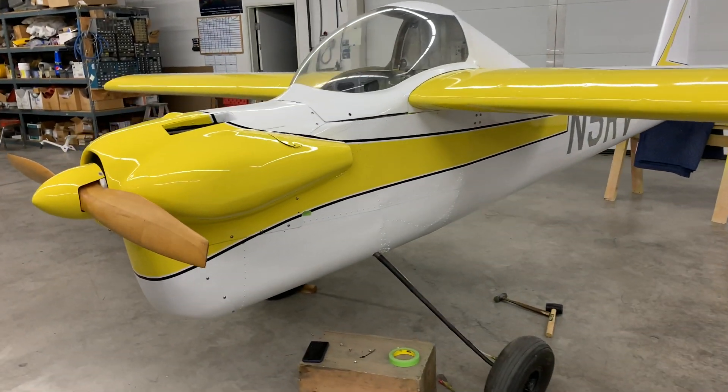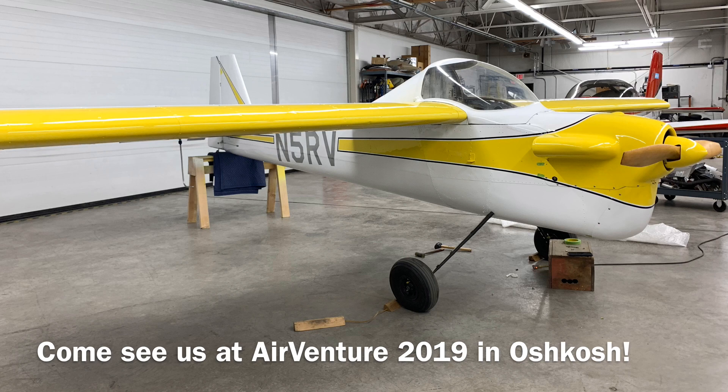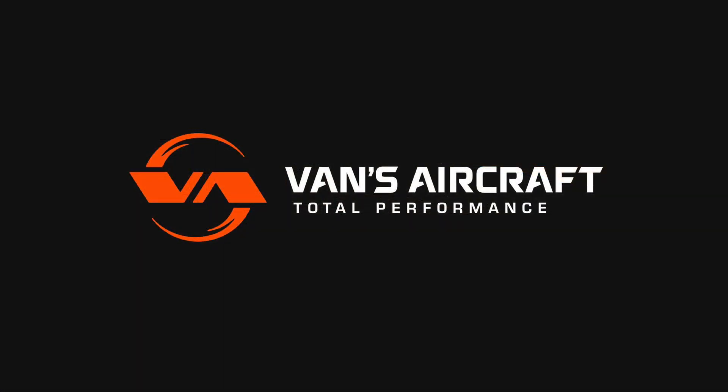A group of volunteers, including Vans Aircraft employees and others from the community including Experimental Aircraft Association Chapter 105, have been working evenings and weekends in order to put the RV5 back together so we can bring it and show it to you at Oshkosh AirVenture 2019. Come on by and take a look at a piece of RV history.